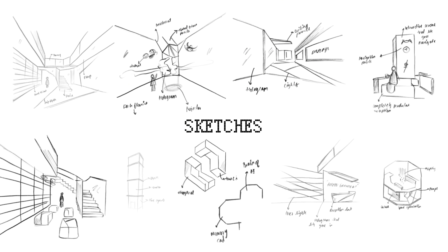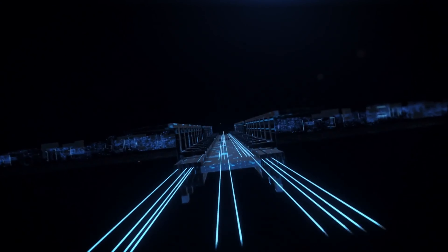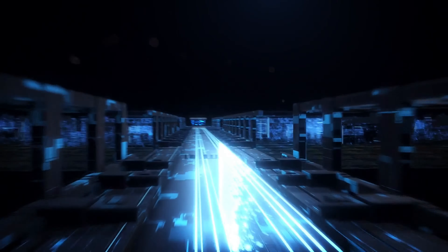From initial sketches to detailed renders, every detail has been carefully considered to ensure a seamless and immersive experience for the users. Center for the Future.